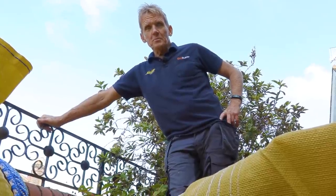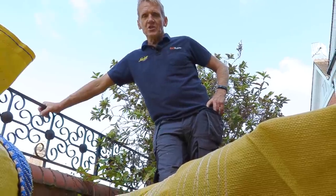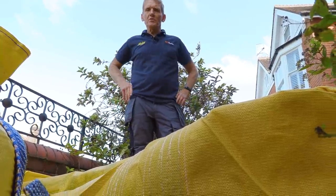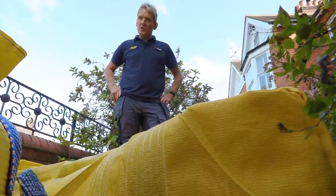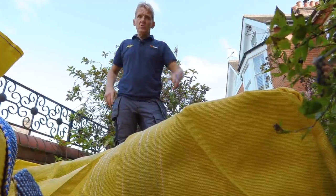When I started in this business, customers expected you to take the rubbish away, but now with such a huge cost and the fact you can't just take it down to your local refuse place because they won't even let the vans in, you have to think about this when you're quoting for the job. Ask the customer: do you want me to take the rubbish away? If they say yes, factor in the cost of the hippo bag.